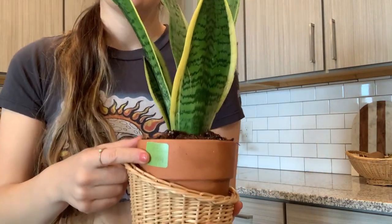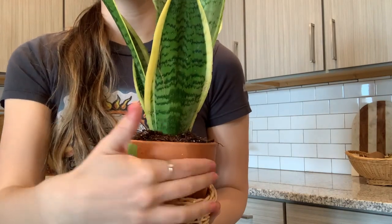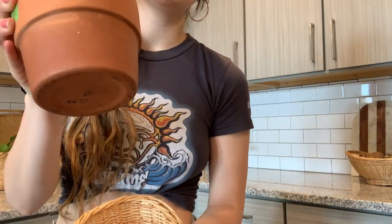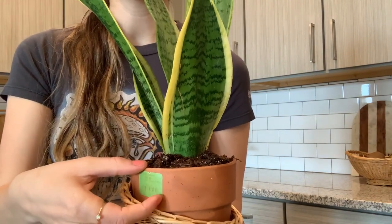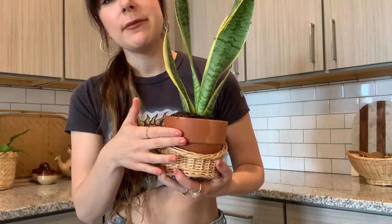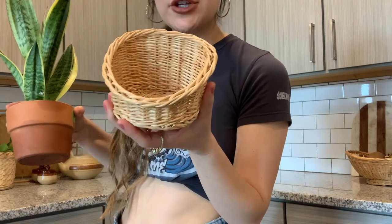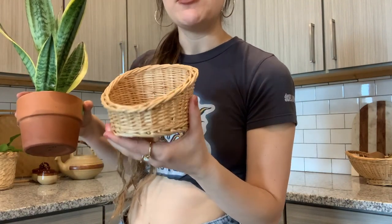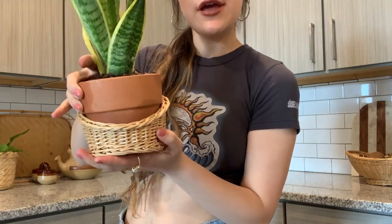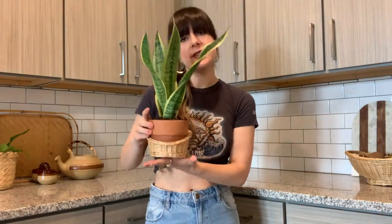Then I have my snake plant housed in this pot that I thrifted. I hate how thrift stores always put the sticker tag on the body of the item instead of the bottom — those are impossible to get off. Anyway, I picked up this pot and a matching one for I think two bucks for both of them together. Then I picked up this little basket for only a dollar — I wasn't really sure what it's used for, but I thought it would be perfect to put a plant in, and I was right. It fits the pot perfectly and just dresses it up and makes my snake plant look super cute.